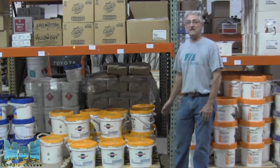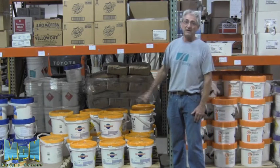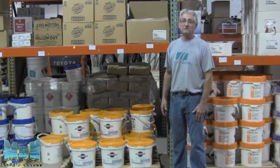So the biggest thing is: keep your chemicals separated, keep them off the floor, and make sure nothing puddles around any of your packaging that is paper or cardboard. This is Andy for Michigan Pool News — thanks.